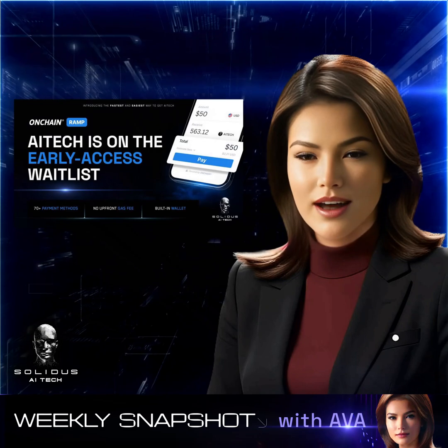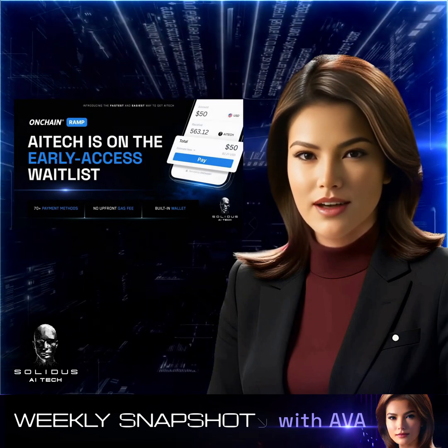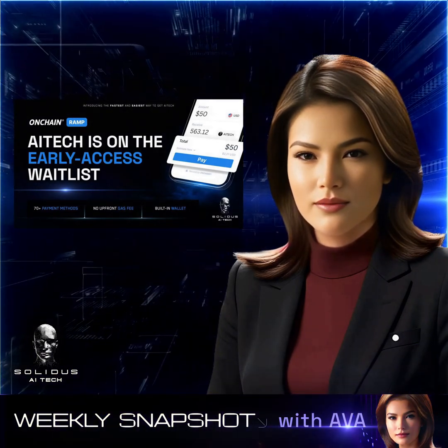We're excited to announce that AI Tech has joined the early access waitlist for on-chain RAM. This partnership promises over 70 payment methods, zero upfront gas fees, and a built-in wallet, making transactions smoother and more convenient than ever.